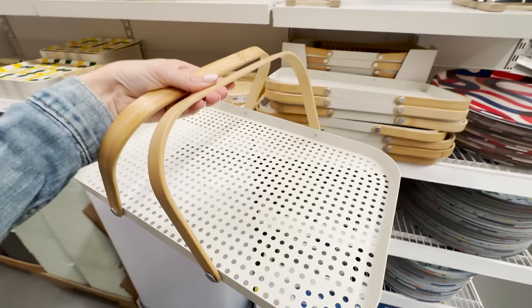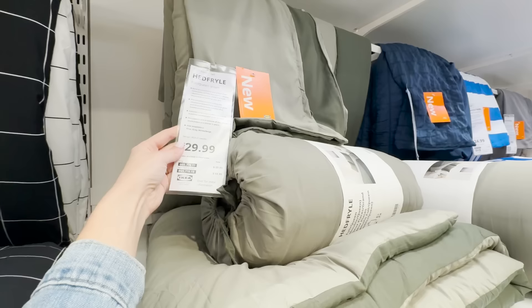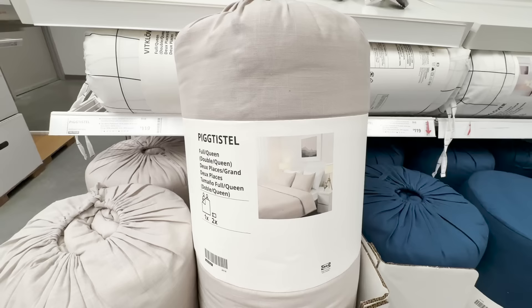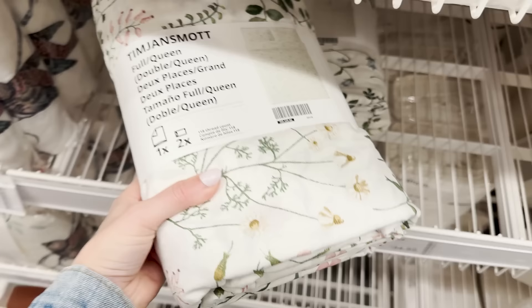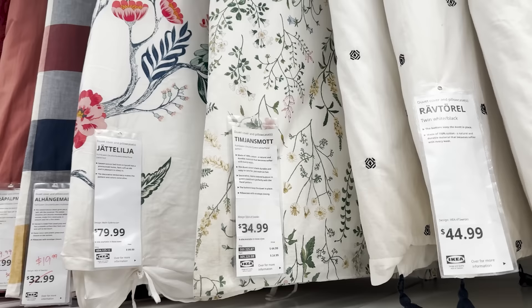Into the bedding section, I noticed that they now have comforter sets. They usually just have duvets and duvet covers, but now they have different colors of comforters which are great for layering your bedding. If you want to add some extra comfort and really plush up the look of your bed, you can use comforters like this to add that extra layer. I always think it's fun to switch up the look of your bedding for the season, and a nice floral dainty pattern is perfect for spring — this gorgeous linen duvet cover is perfect for just sprucing up your space.